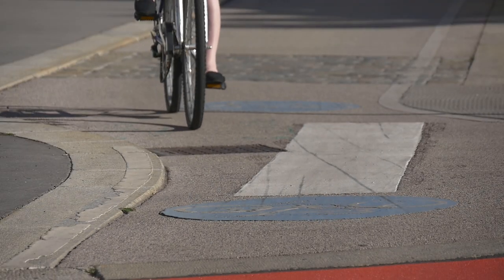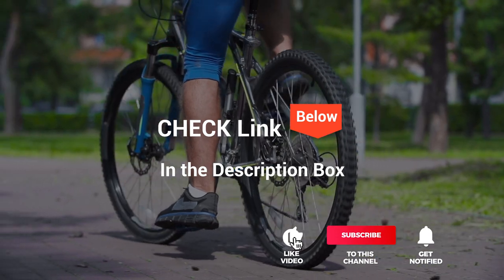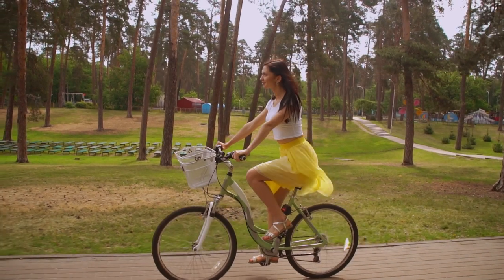We made this list based on our own opinion, research, and customer reviews. We've considered their quality, features, and values when narrowing down the best choices possible. If you want more information and updated pricing on the products mentioned, be sure to check the links in the description box below. So here are the top five best commuter bikes.